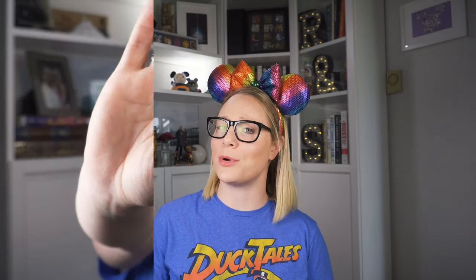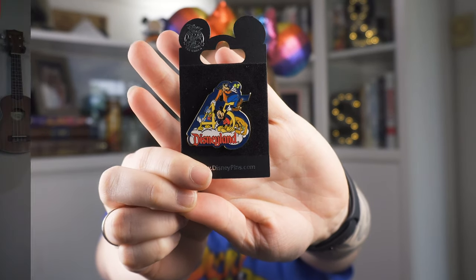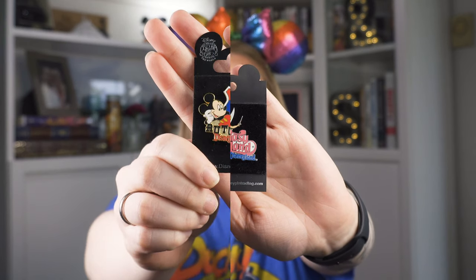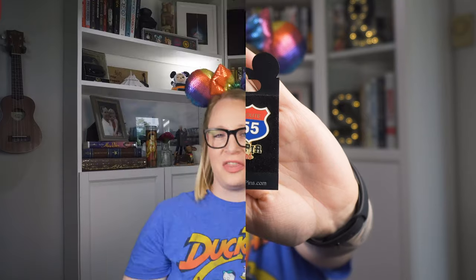Next we have a 45th anniversary of Disneyland pin — this came out in 2000, and it has the Fab Four: Mickey, Donald, Goofy, and Pluto. We now have a Fab Five — I don't know why Minnie got kicked out, that doesn't make sense to me. In 2002, Disneyland came out with the Land Series — there are eight pins total depicting each land within Disneyland. This one is Tinker Bell for Fantasyland. Next is a cute little Autopia pin that came out in 2001 — it's an open edition pin and it is my first Autopia pin, so I'm pretty excited about that. This one's going on the fast track to my attractions board.